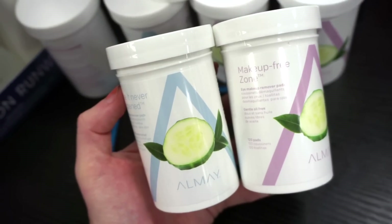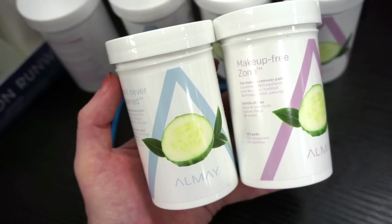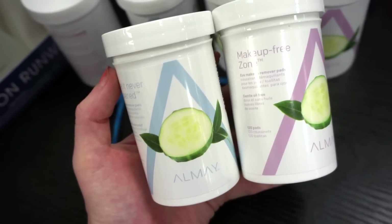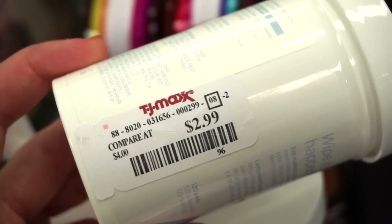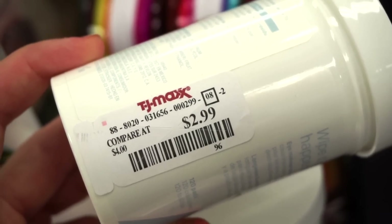They also have these Almay makeup remover pads. The blue one is the waterproof version and the pink packaging is gentle oil-free. These are retailing for $2.99 each. I think at the drugstore these are like $6 or $7, so it's a pretty good deal here.